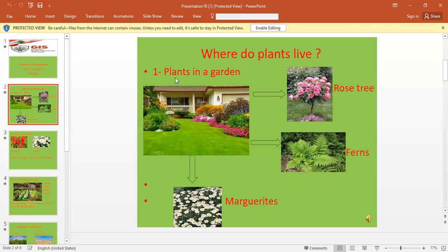First of all, plants live in a garden. It can be a home garden, a school garden, or a public or private garden. For example, rose tree, ferns, and marguerite live in a garden.